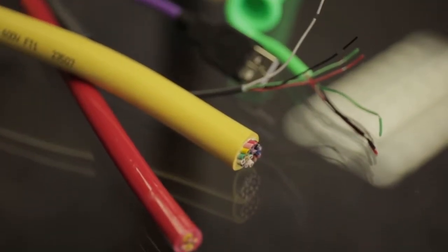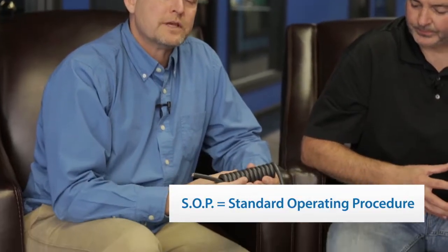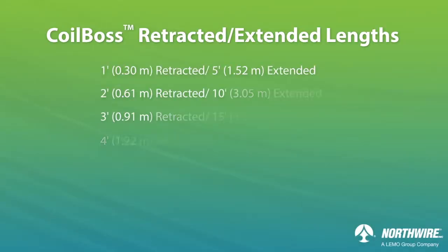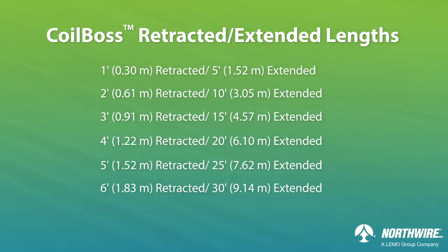How does temperature affect the snappiness or coil memory? The higher the temperature and the longer you bake it, the snappier it'll be. Another contributor to retractile memory is how thick the jacket material is — the thicker the jacket, the more memory it's going to have; the thinner the jacket, the less memory it'll have. Here at Northwire, we have several SOPs we follow. The Coilboss has a five-to-one retraction to extension length ratio, and we also like to stay at an inner diameter two and a half times the cable OD. You'll find this to be the optimal size. You can go smaller, but then you sacrifice properties such as force to elongation and the overall feel of the coil cord.